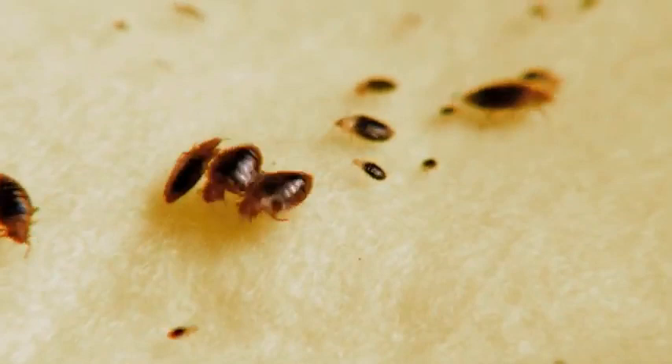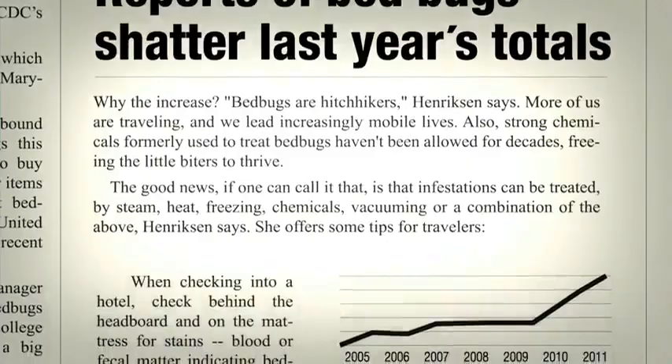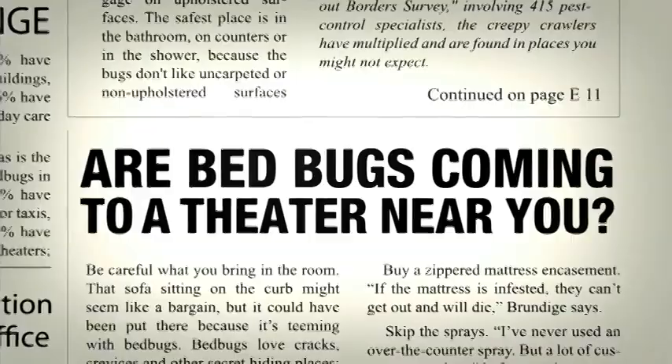Bed bugs are no longer just the stuff of nightmares — they're front page news. They aren't just in hotels and motels. They're in our homes, our hospitals, our workplaces, our movie theaters and malls. They are everywhere.